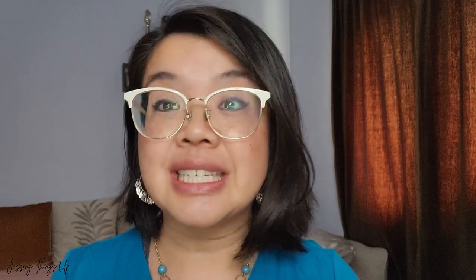Anyways, welcome back to the channel guys. If you're new here, I'm Jessica from Justing Things Up and today we are going to try a brand new product collection at Avon Canada.